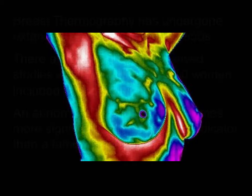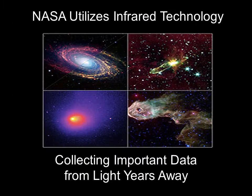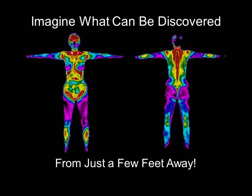Thermography cannot be patented by the medical industry, as it has been utilized for decades by our military, our police departments, and for many other modalities, including space exploration. Its continuing development allows us to collect important and fascinating data from light years away — imagine what we can detect from just a few feet away.